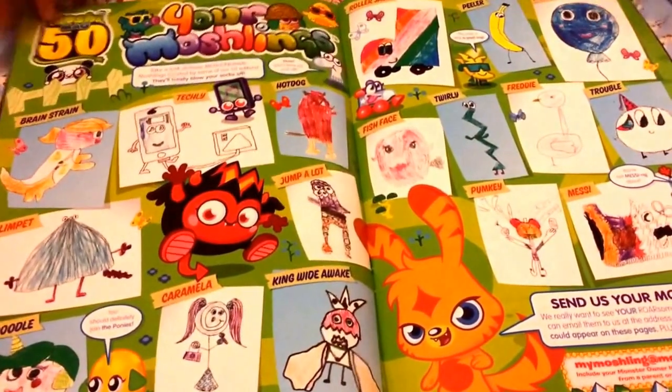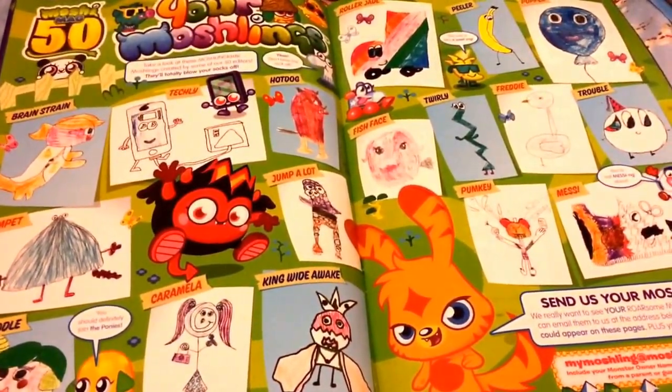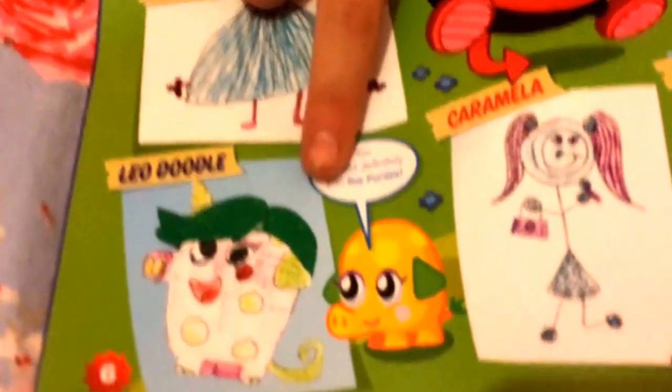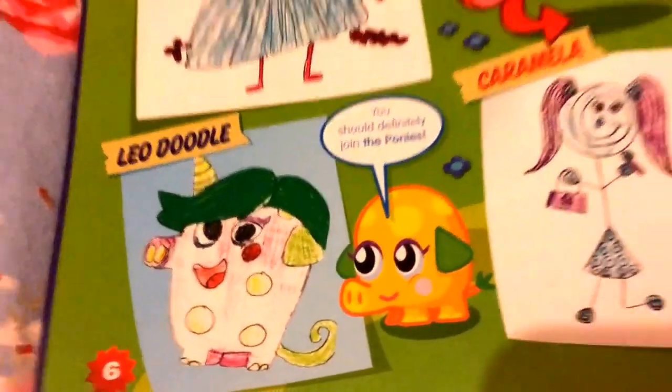Here we have the fan-designed moshlings — people have designed moshlings and sent them in. I think people do really good jobs and have really good imagination. I just looked at this one and it looks really cool — 'Leo Doodle' — it's quite clever.